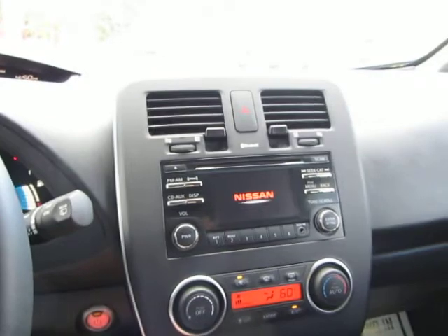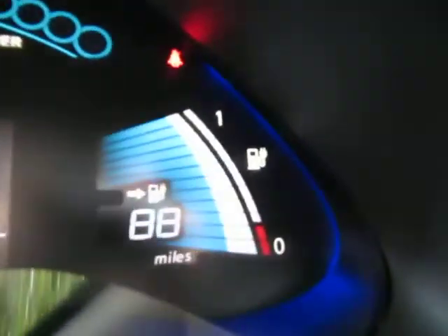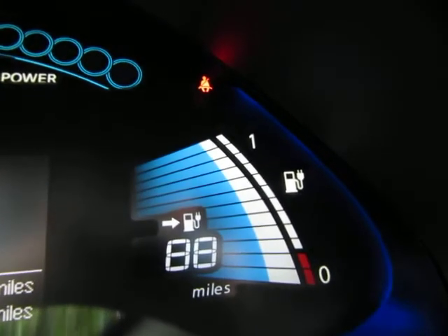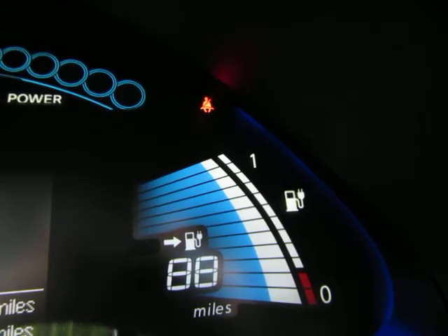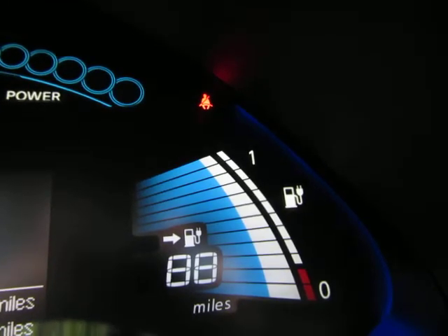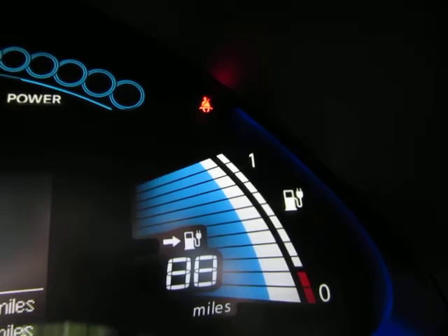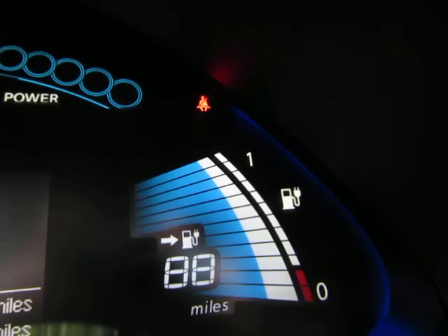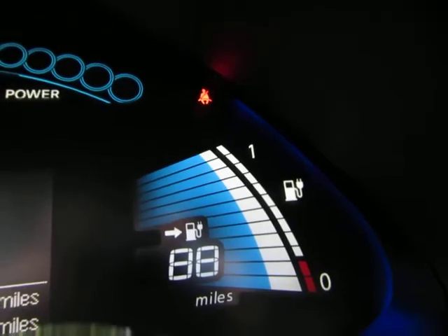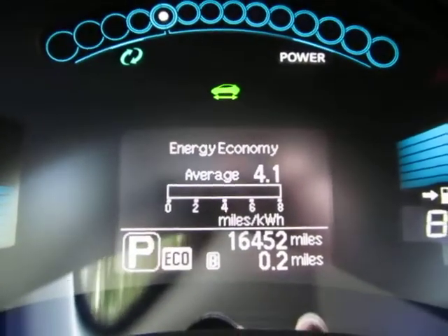These Nissan Leafs are fully electric. They have a range of about 88 miles depending on battery condition. This one has a 12 out of 12 battery rating. As the vehicle gets older it starts to lose capacity — anything 10 or above is good. At 11 out of 12 you'd probably get about 82 miles on a full charge. This car runs strictly on battery — no gasoline whatsoever — and currently shows only 16,452 miles.